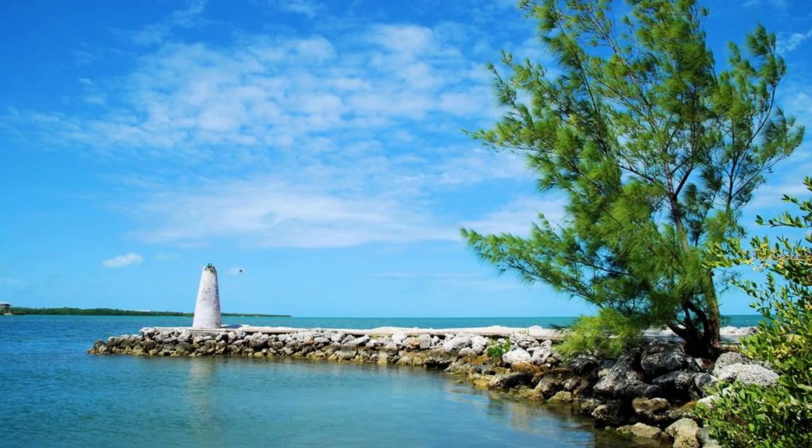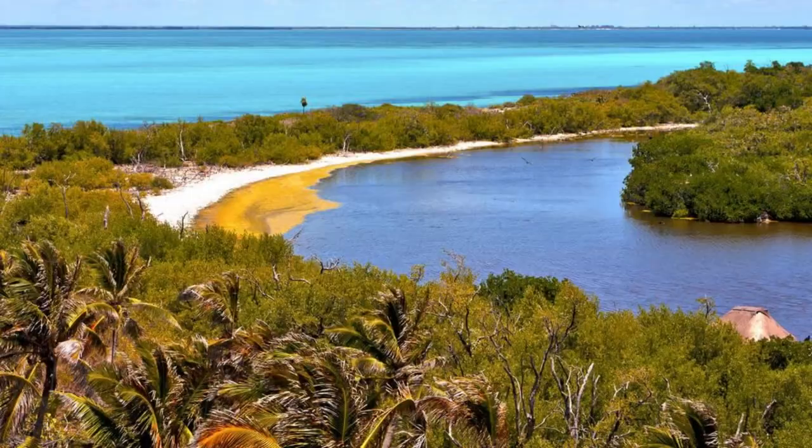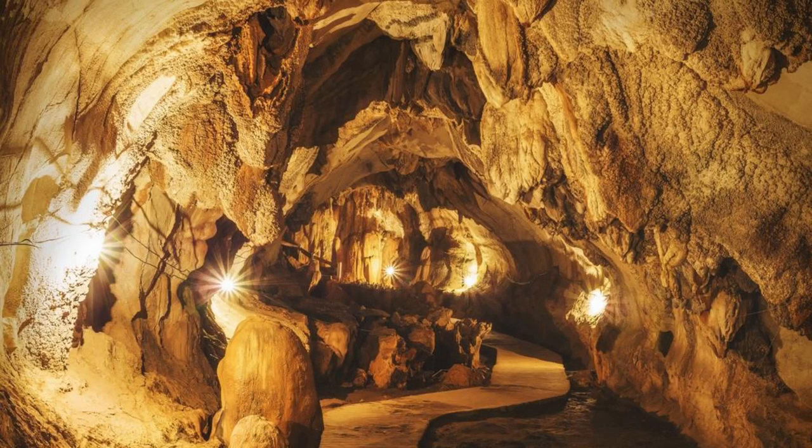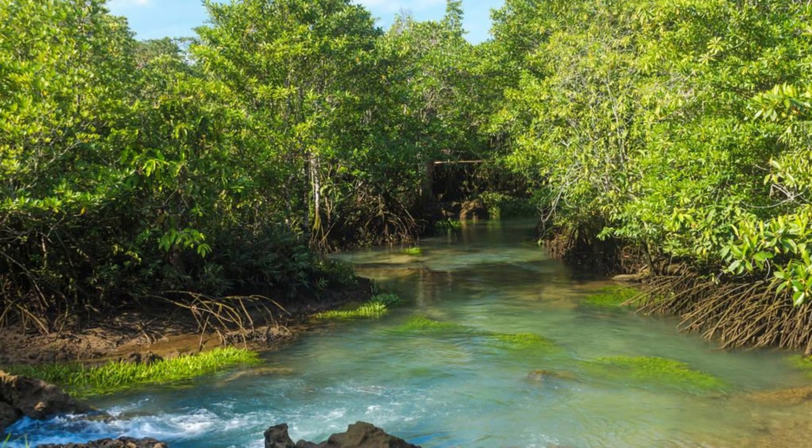Lucayan National Park, Grand Bahama Island. Immerse yourself in the natural wonders of Lucayan National Park, located on Grand Bahama Island. Explore its lush mangrove swamps, towering pine forests, and secluded beaches as you hike or bike through its scenic trails. Discover the park's captivating underground caves, home to intricate limestone formations and mysterious Taino-Indian petroglyphs. Lucayan National Park is a paradise for outdoor enthusiasts and nature lovers.